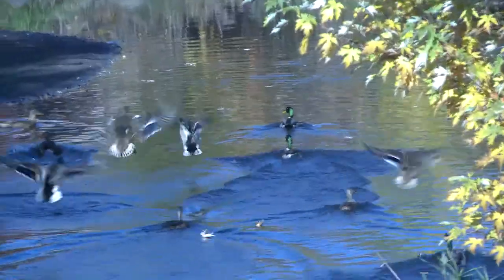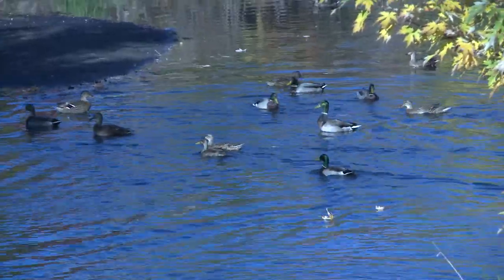At the stream we have some ducks that you can stand on top of the bridge to watch and feed.